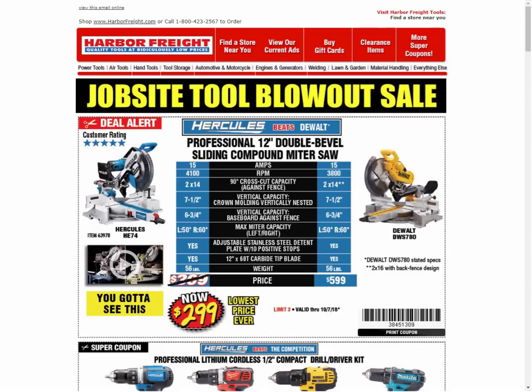Hey guys, welcome back to the Circleville YouTube channel. I have some more Harbor Freight coupons to go through with you. This was an email they sent out last night, and it was actually a pretty good one.